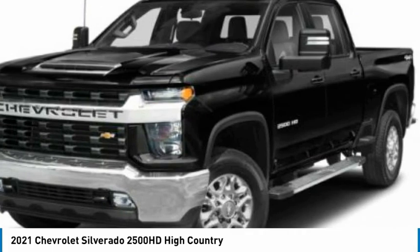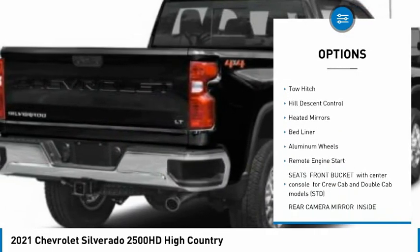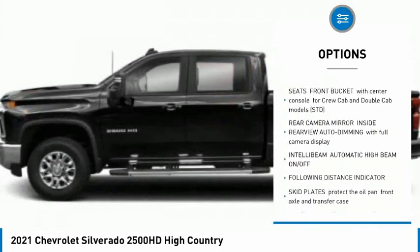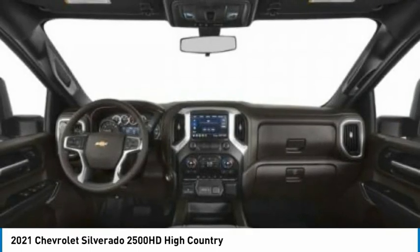Here are some of this vehicle's great options: four-wheel drive, sliding rear window, tire pressure monitor, blind spot monitor, tow hitch, hill descent control, heated mirrors, bed liner, aluminum wheels, remote engine start.